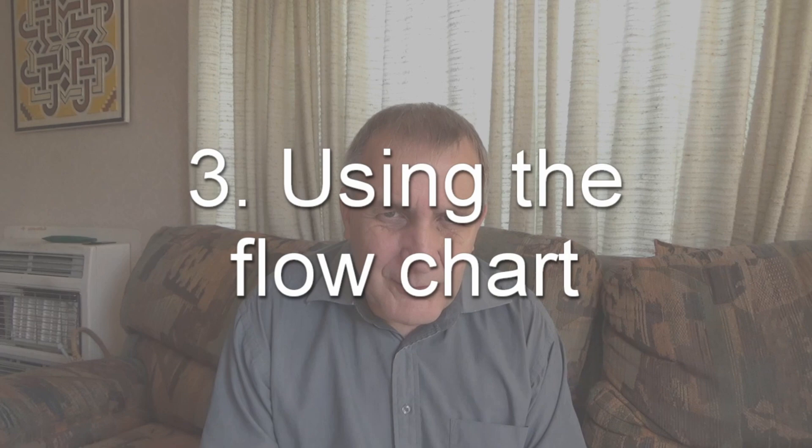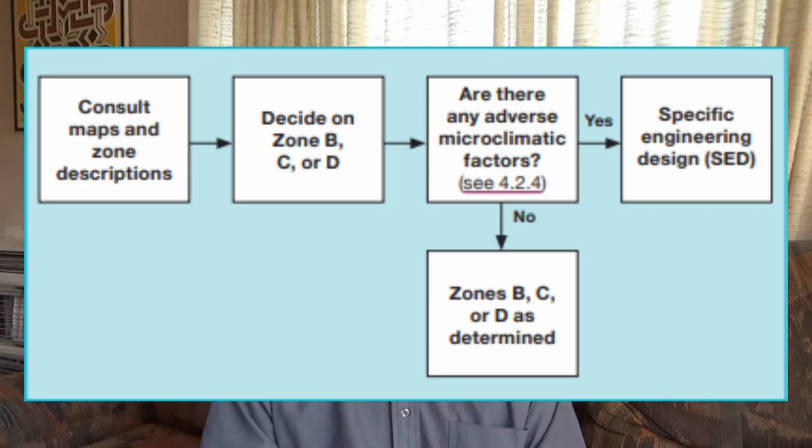This applies to decks within 50m of a geothermal hotspot. Now that we have our zone and microclimate considerations, there is an interesting diagram in NZS 3604 under figure 4.1. If there are any adverse microclimate considerations affecting your deck, you'll need to use specific engineering design, and the rest of this video won't apply to your deck.